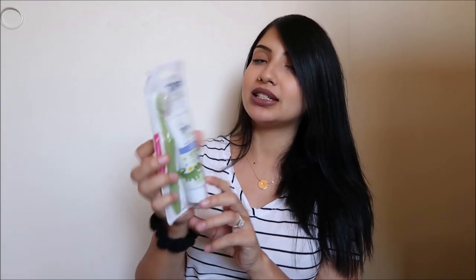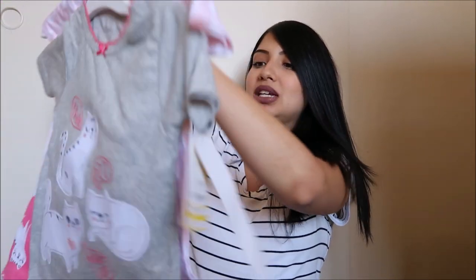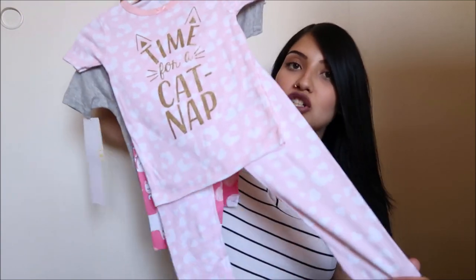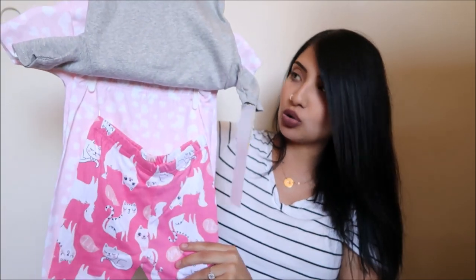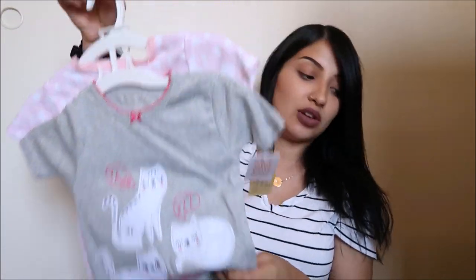I got Aurora another toothpaste — it comes with a toothbrush. I also picked up Aurora this jammy set. It says 'time for a cat nap' and it's a set of two. So this one comes with the matching pants and then this one has cats all over it and comes with shorts. This was actually in the clearance section so I got this for $7.